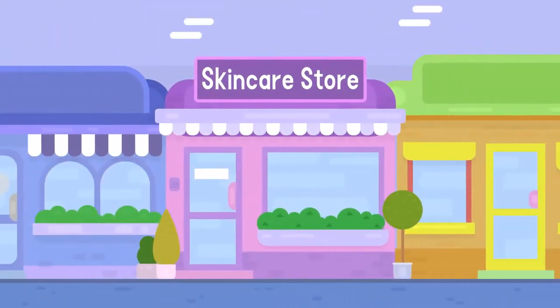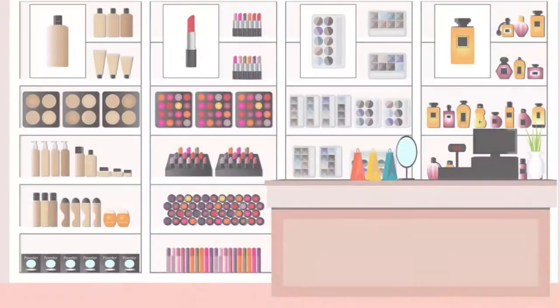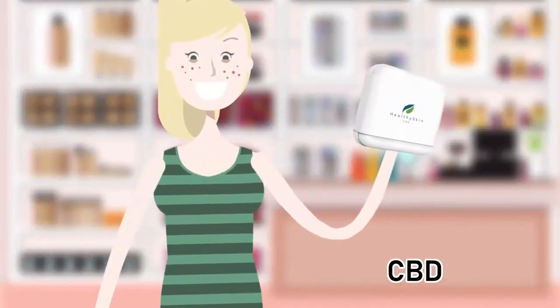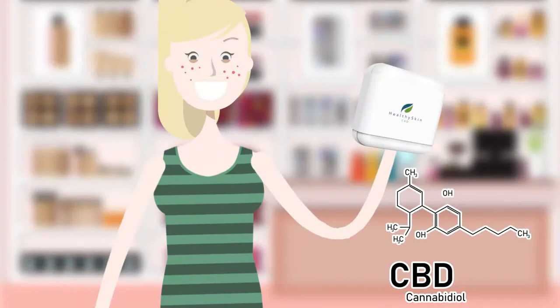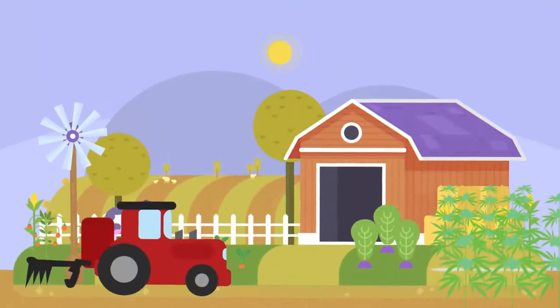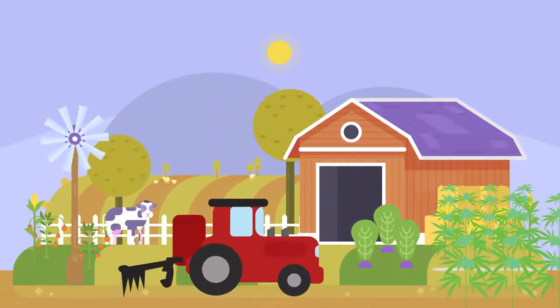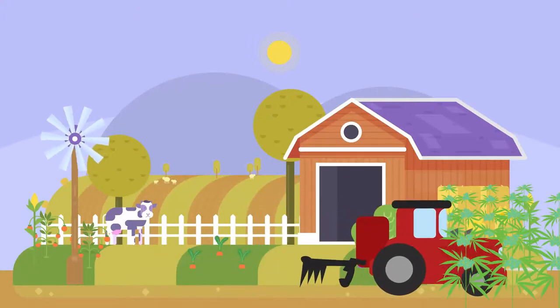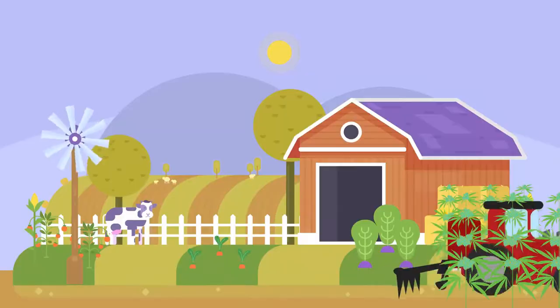Fortunately, Charlotte will not have to suffer much longer. She's found our three-part healthy skin CBD infused acne eliminator regimen. Our spotlight ingredient, full-spectrum CBD, is harvested from hemp plants grown with 0% THC content.